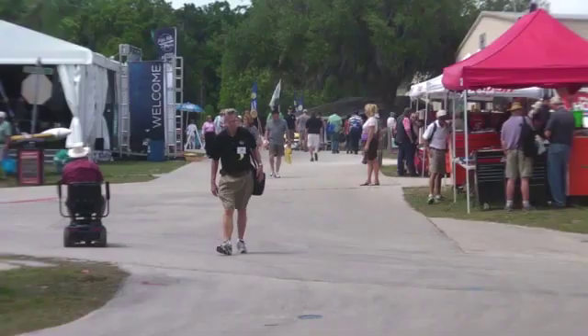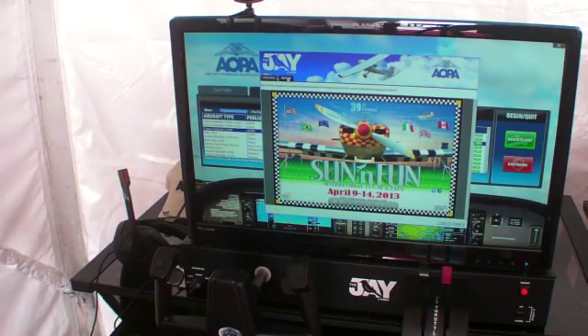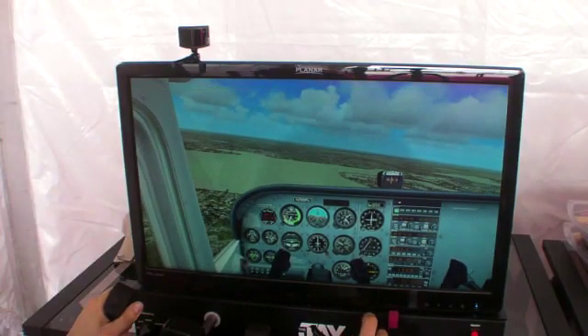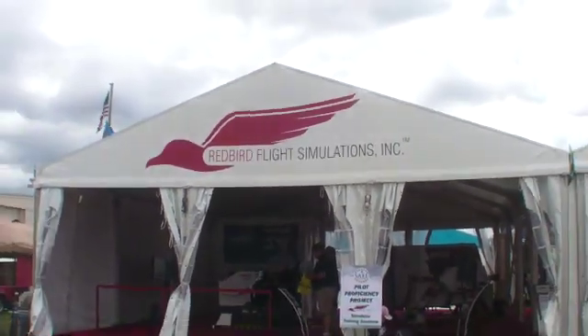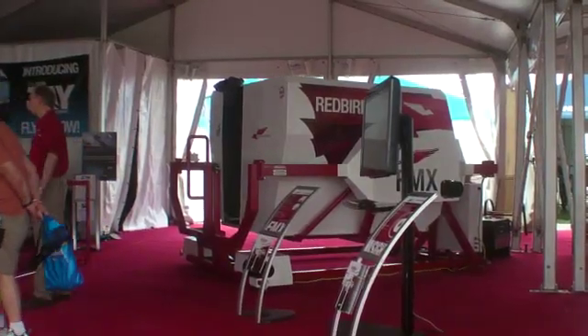Hello everyone, this is Larry Anguasano reporting from Sun & Fun 2013. Over the years at these shows, we've seen desktop simulators come and go. But this year, Redbird Simulations is showing an interesting take on the product — a dedicated hardware device called the J-Bird, which can be loaded with specific training scenarios. Here's Redbird's Jeff Van West to explain it.